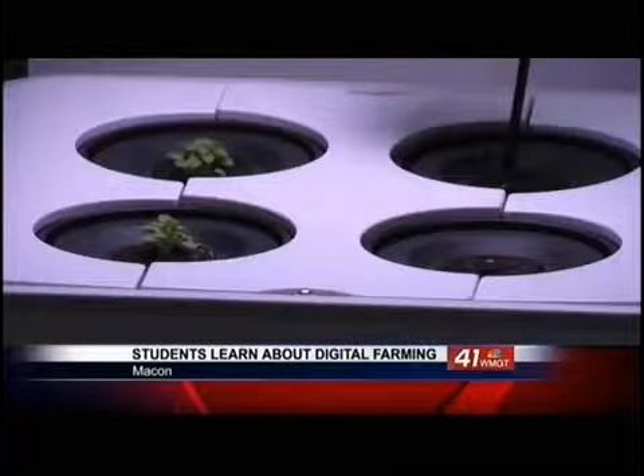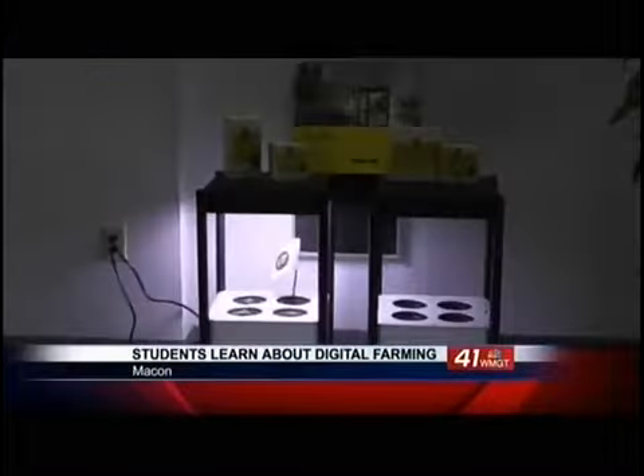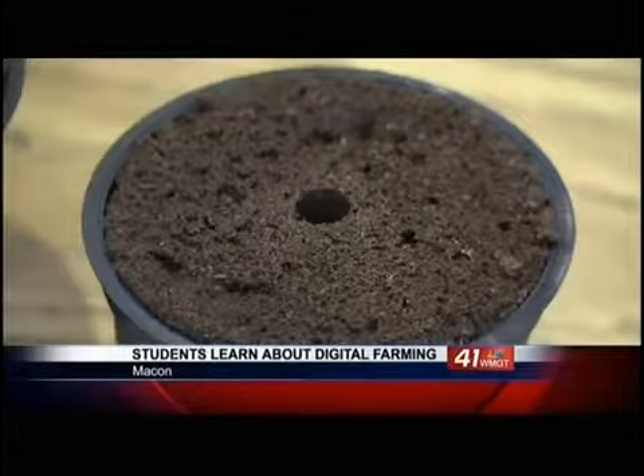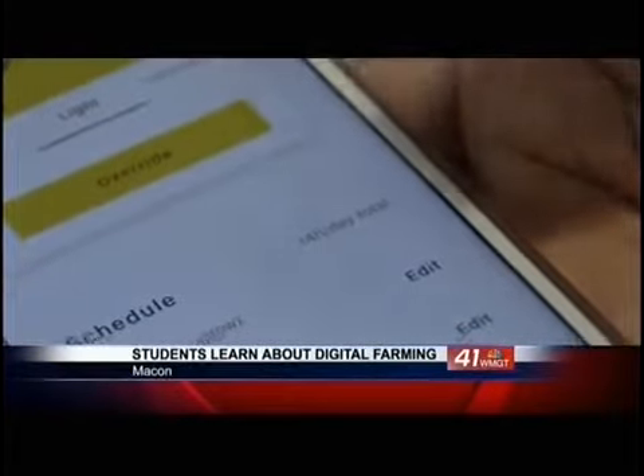SOAR Academy in Macon is introducing its students to digital farming. Students are learning firsthand about hydroponic gardening using an app. The process calls for using a lamp to portray sunlight, a sponge-like material, a soil, and water constantly flowing.